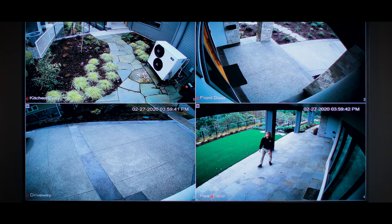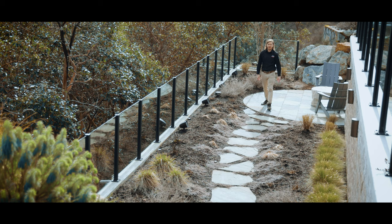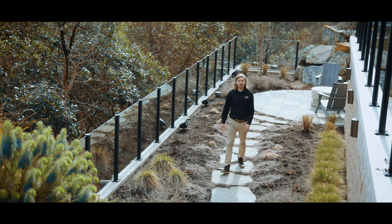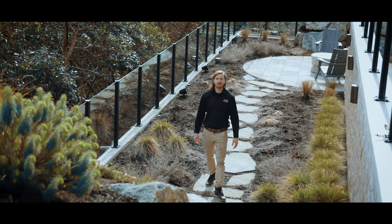We've installed a multi-camera video system that will allow you to monitor your property from anywhere, whether it's inside on the video screens or remotely from your smartphone. The backbone to any great automation system is a really good network. In order to control these speakers outside, we've got outdoor Wi-Fi access points that tie in with the system inside to allow excellent coverage throughout the entire home.